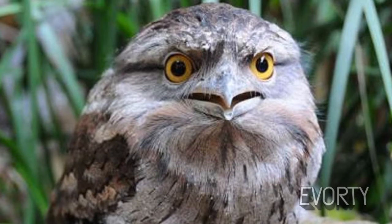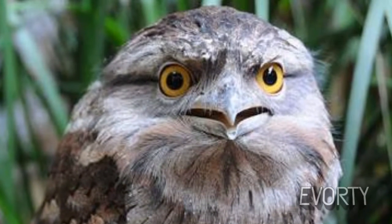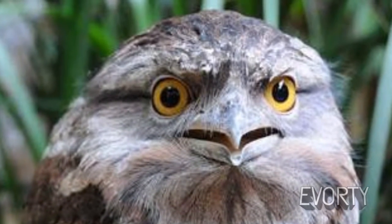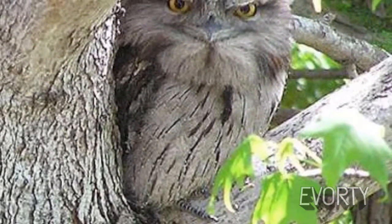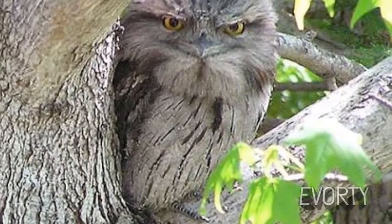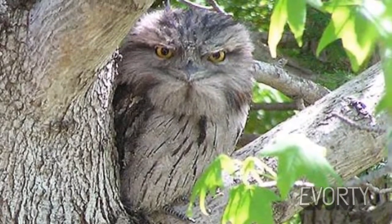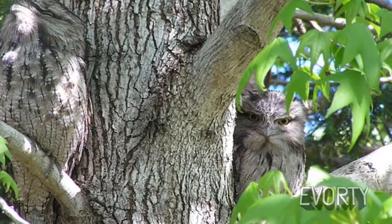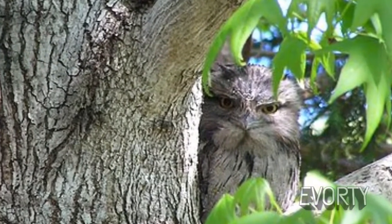Tawny frogmouth. Famous for their gaping beaks and big yellow eyes, tawny frogmouths look like cartoon characters — when they're not imitating a tree, that is. If they suspect danger, they simply close their eyes, tilt back their heads, and blend into the bark. Although related to owls, tawny frogmouths are very different birds. They're poor flyers and don't use their talons to catch prey. Instead, they sit eerily still in trees, letting their prey come to them. They are nocturnal and mainly eat insects, trapping them in their frog-like mouths. They make a nasal grunting call sometimes heard on quiet nights in their native Australia and Tasmania.